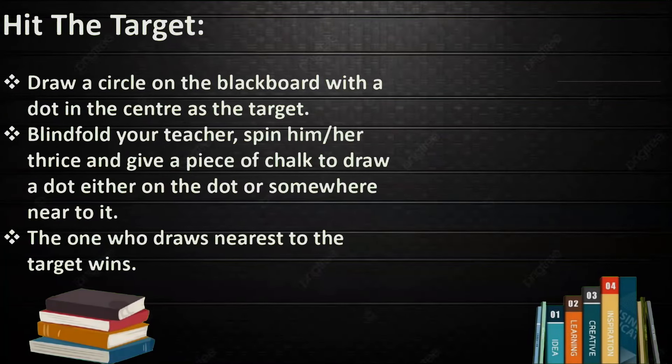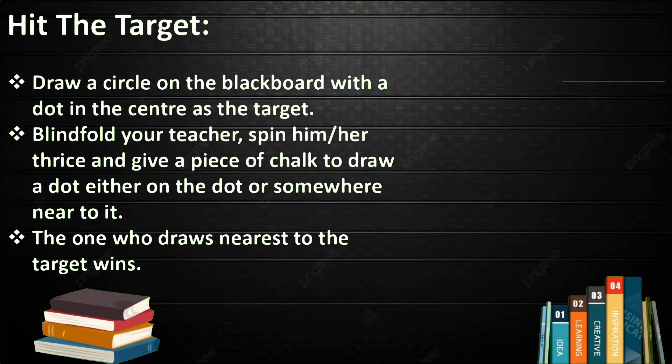Hit the Target. Draw a circle on the blackboard with a dot in the center as the target. Blindfold the teacher, spin them three times, and give them a piece of chalk to draw a dot either on the target dot or somewhere near it. The one who draws nearest to the target wins.